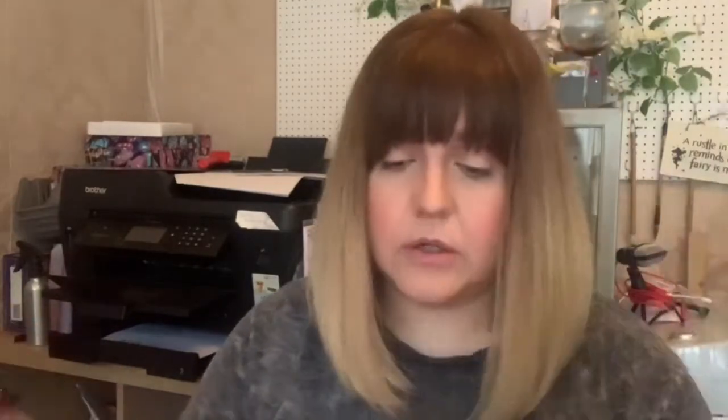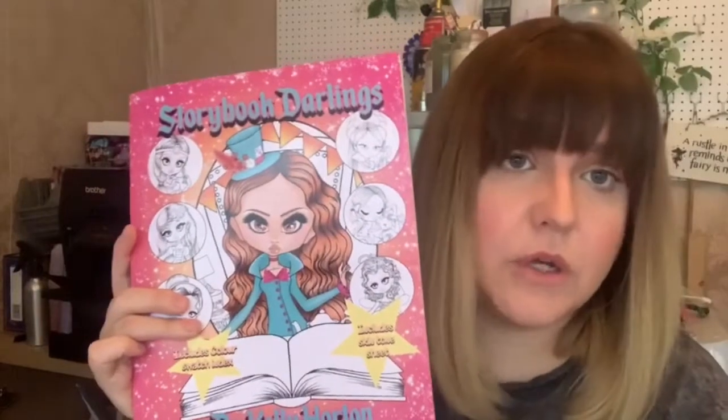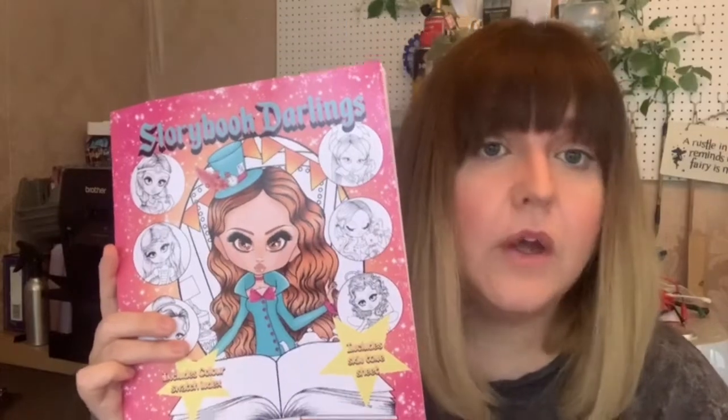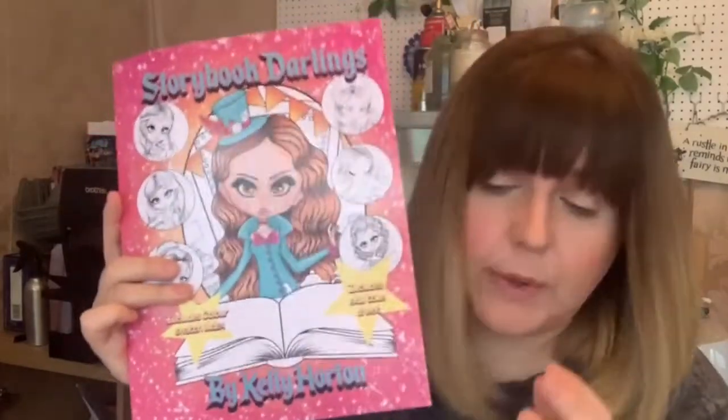The next one was Storybook Darlings. All these are available on Amazon and Etsy. Through my Etsy shop I sell them as a PDF, but on Amazon they all come through as paperbacks.